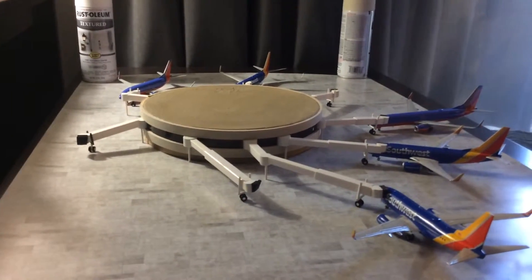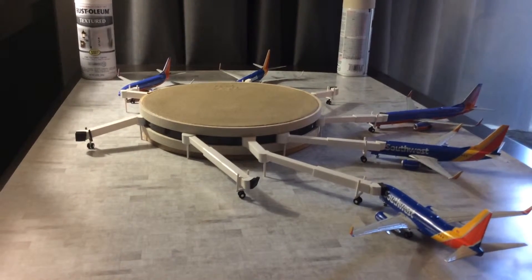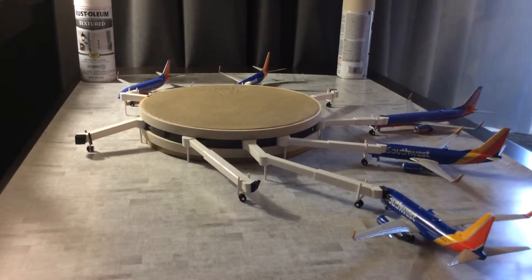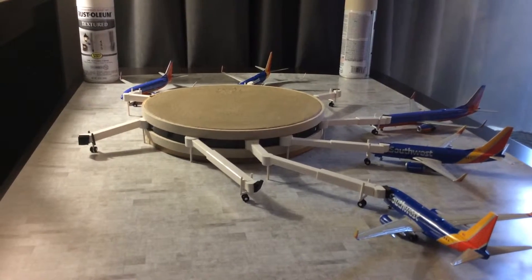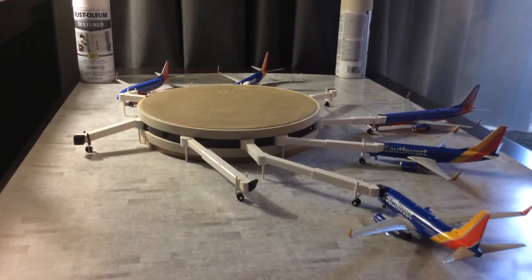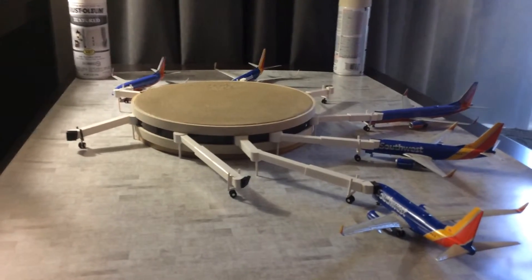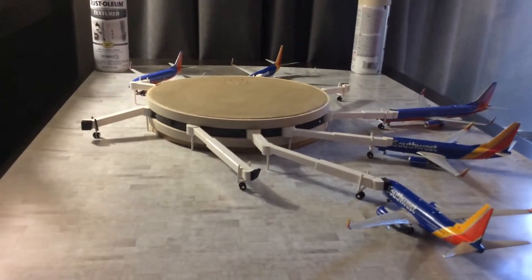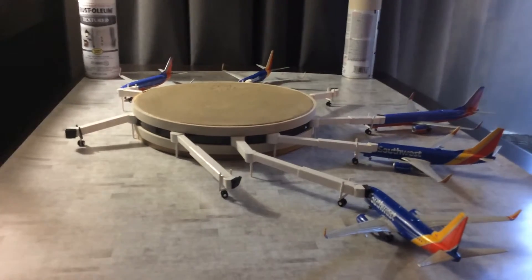They don't move up and down either. I know some of the nice ones you can buy online can actually elevate and lower at the end. Well, these ones are all basically fixed, so you have to pre-make them for the type of aircraft you're going to be using. This terminal was easy because Southwest only uses 737s, so each jetway goes to the same height.